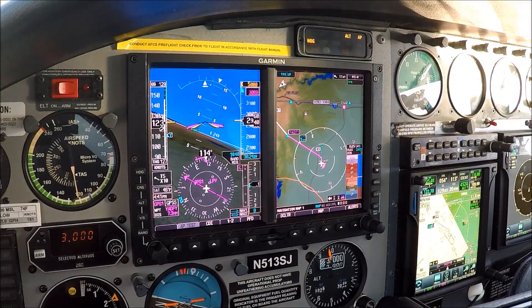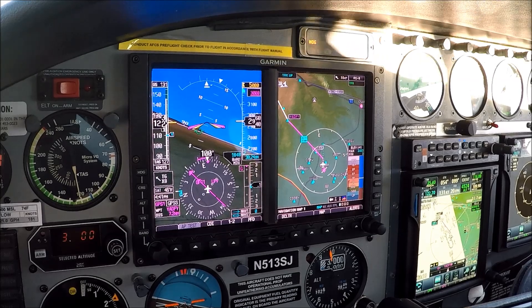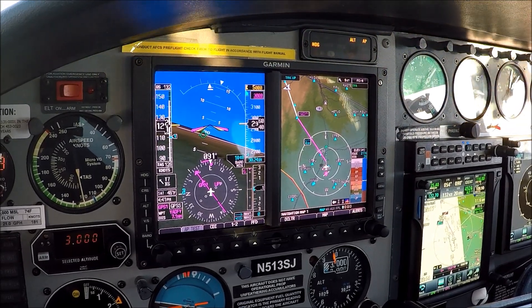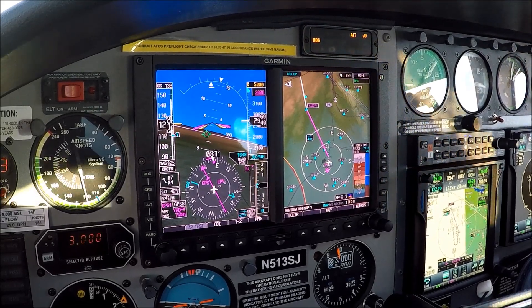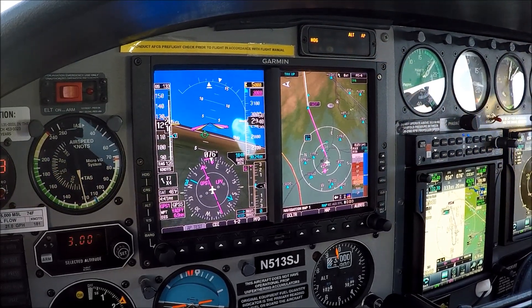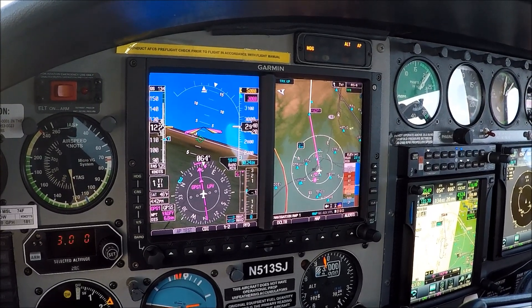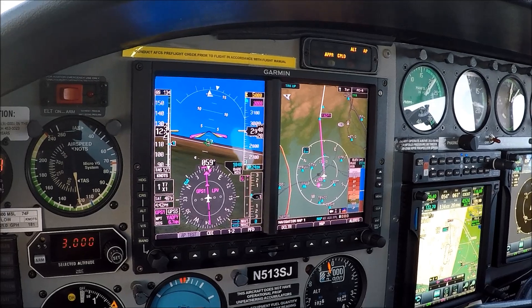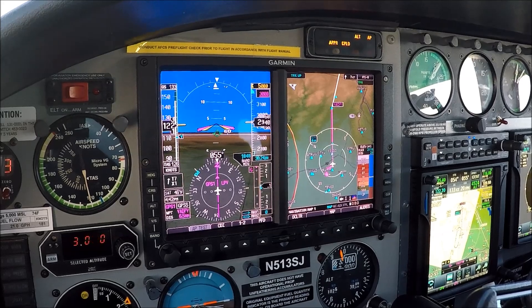Alright, we're going to head to Yadfi now. We got thrown off a little bit with that hold, but we got a hold in our logbook. Let's get ready for this approach - we have the weather over at Lincoln. We are inbound now, we're going to arm the approach. We got our diamond coming up, so let's do the old GUMPS check.